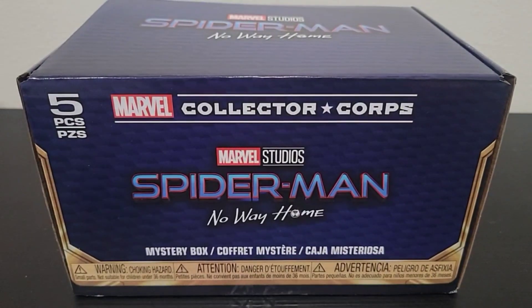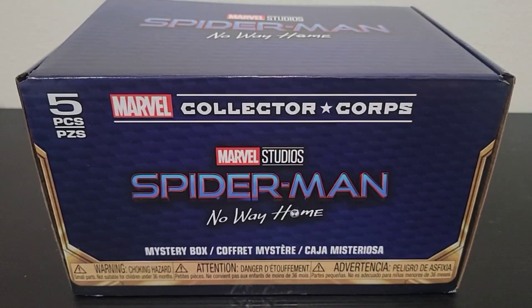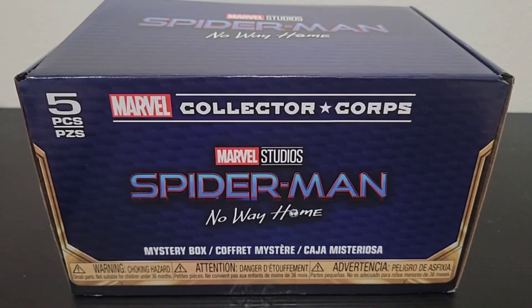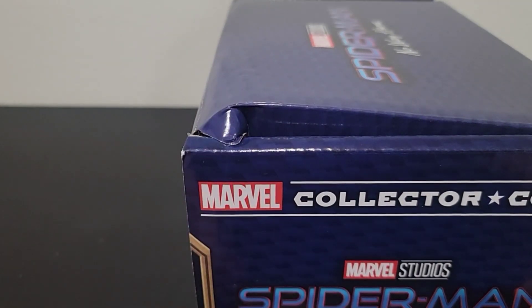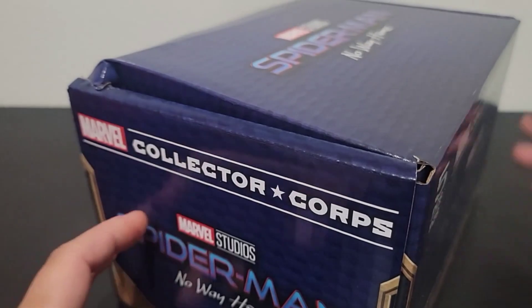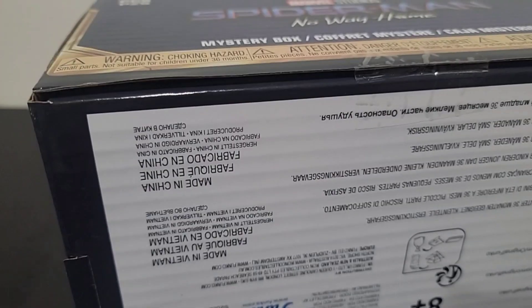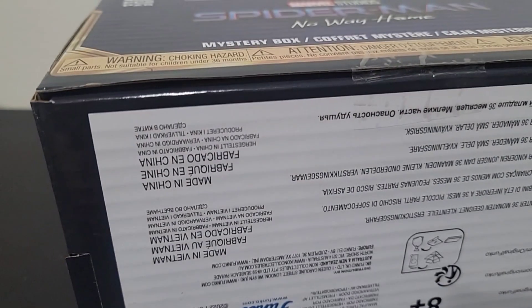Welcome back to my channel. Today I have the Spider-Man No Way Home Funko Pop 5-Piece Mystery Box. I mean, it's no longer a mystery box — everybody knows. Everyone that has social media, it already got spoiled. But it looks like they forgot to fold mine properly, so hopefully nothing is damaged. Maybe that's just the box itself. So let's get that off.